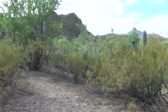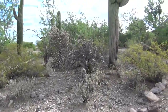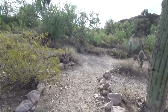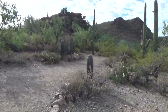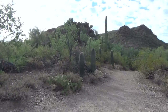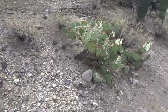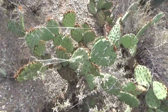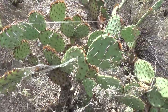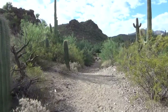I gotta go to Lowe's but how can I get this close to the petroglyphs and not run over there really quick and look at them? Look at this spider web. Let's go look at the petroglyphs really really quick and then I gotta go to Lowe's.